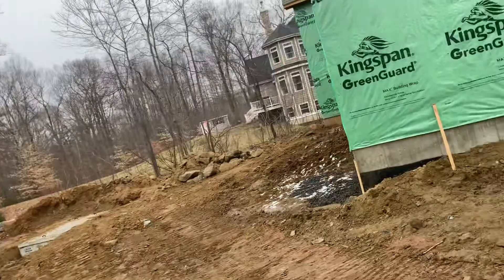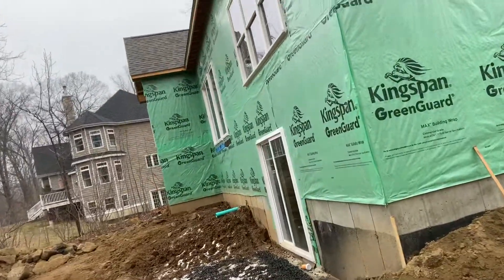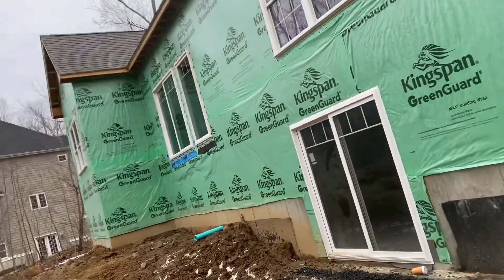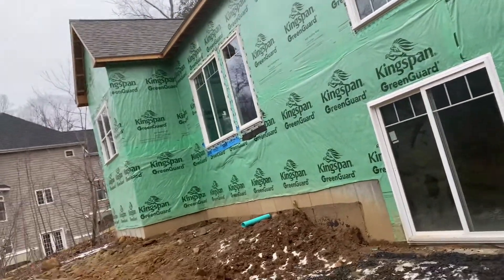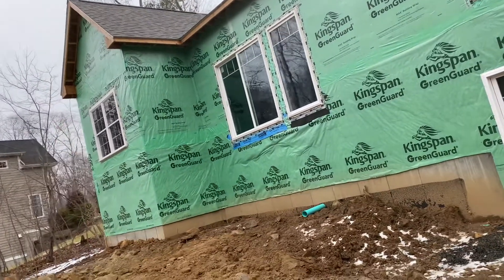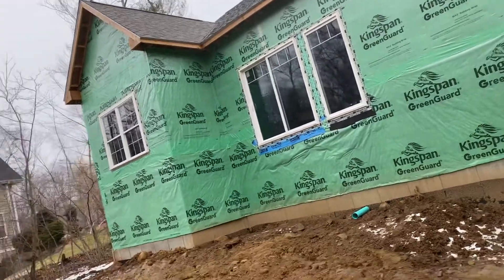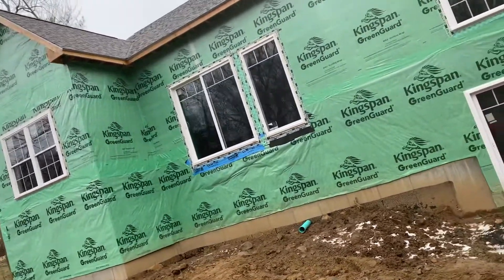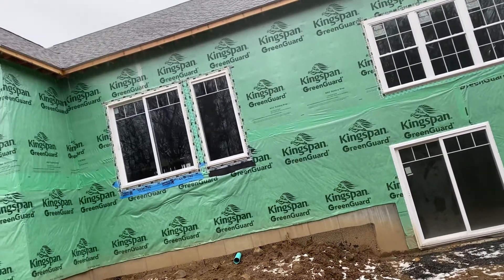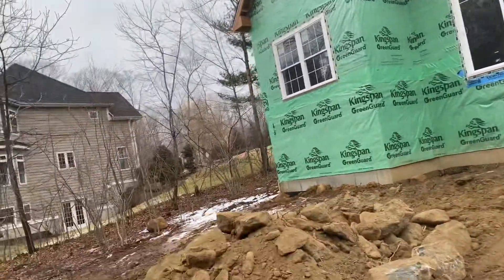This one's got the walkout on the downstairs. I don't think I'm getting inside — it looks pretty well buttoned up. Nice floor-to-ceiling windows there. Looks like it's got real nice high ceilings in there, too.